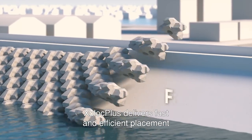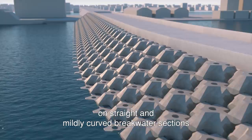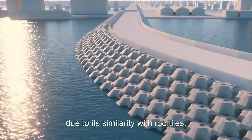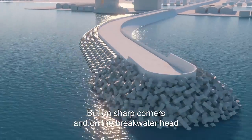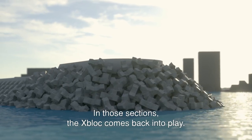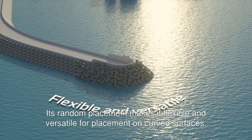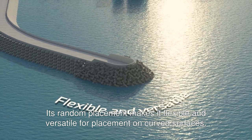X-Block Plus delivers fast and efficient placement on straight and mildly curved breakwater sections, due to its similarity with roof tiles. But on sharp corners and on the breakwater head, the unit cannot be applied efficiently. In those sections, the X-Block comes back into play, as its random placement makes it flexible and versatile for placement on curved surfaces.